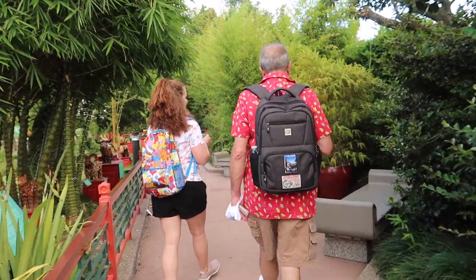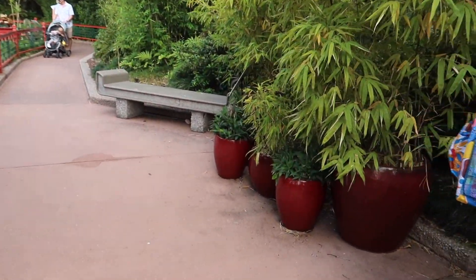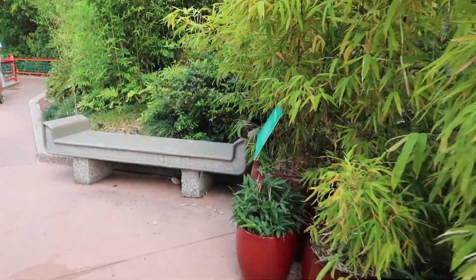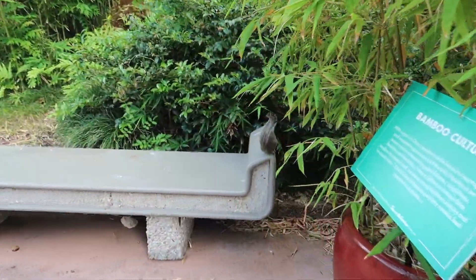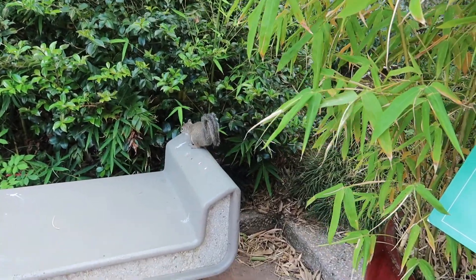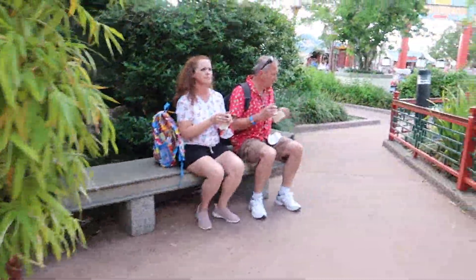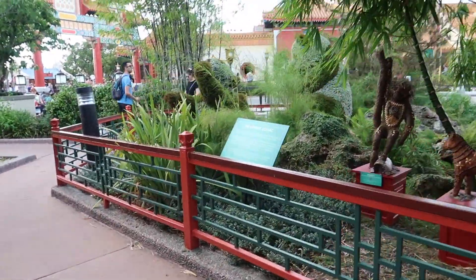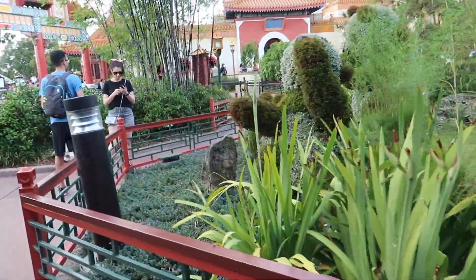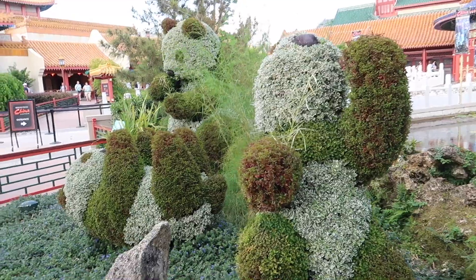So we just came down into China in the little courtyard to sit and have our wine, and there's a Disney squirrel. Oh, he's standing up on top of here — hi, Disney squirrel! Also back over here, look — this is where these panda topiaries are. They're so cute — they're like actually eating the little stalks they have in their hand.